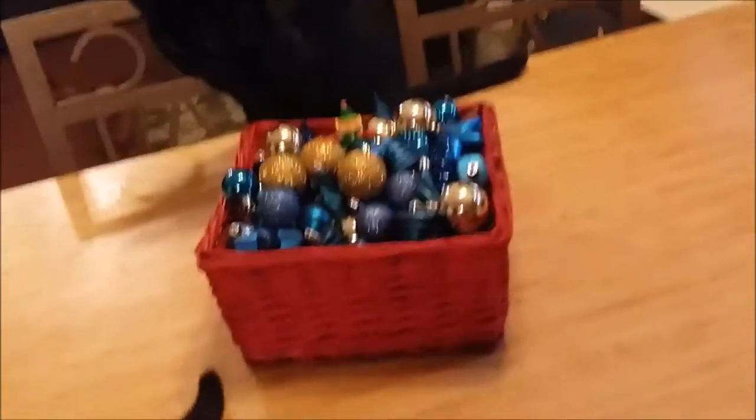Up here we have just a Christmas village — it's an Ace True Value hardware one — and then another Santa and a snowman over there. On the table, I just took a basket and put extra ornaments in it for my table decoration.